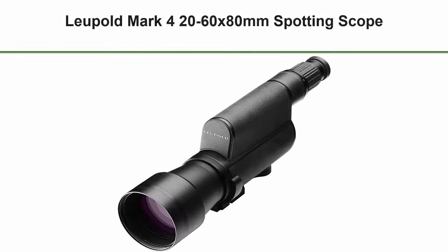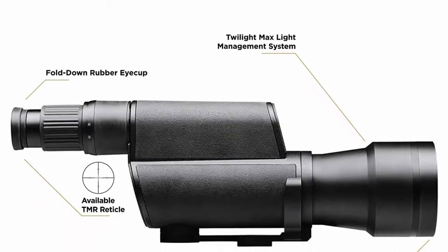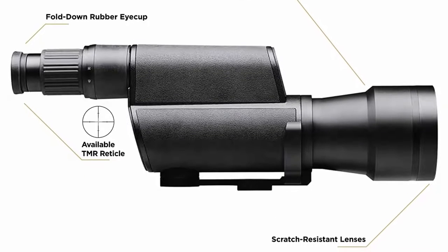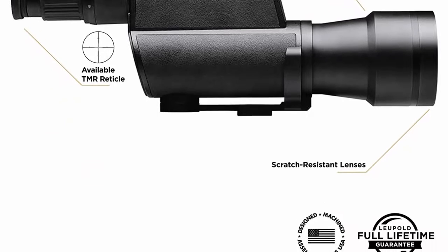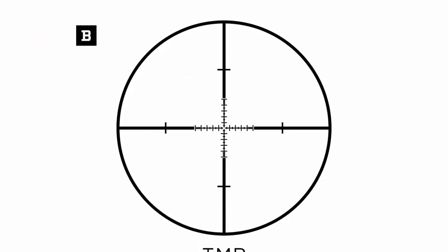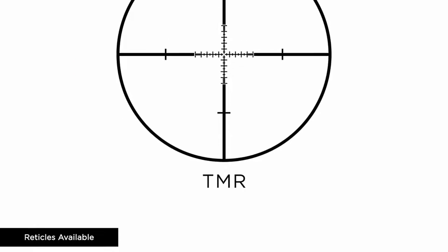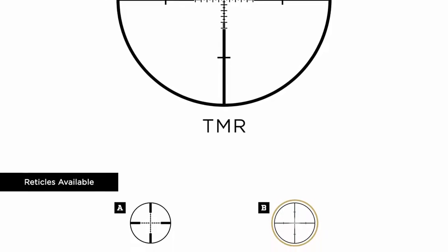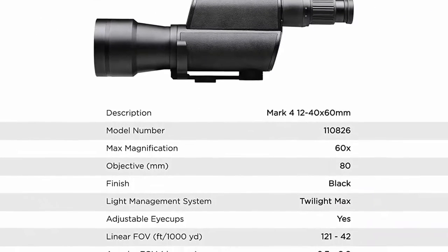Number three: the Leupold Mark 4 20-60x80mm Spotting Scope, model number 110826, in black. Leupold's professional-grade optical system offers unmatched light transmission designed to outperform in the most challenging lighting conditions, industry-leading glare reduction for a clear image in harsh direct light, and the resolution and clarity that professional guides and hunters demand in the field.